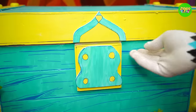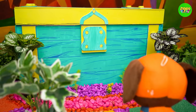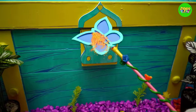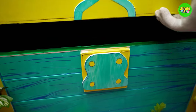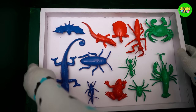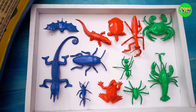Oh my god, it's a treasure box! Will it open with this wand? Let's see. Wow, it really opened. So many colorful toys. Wonderful!